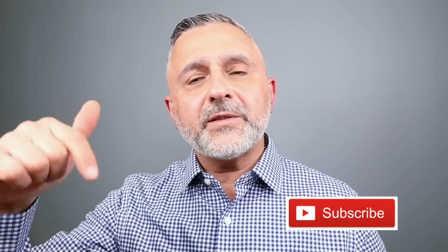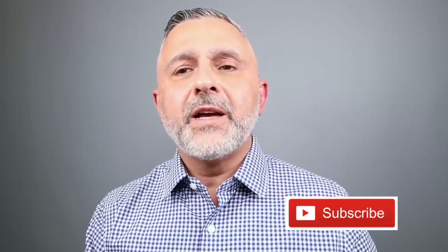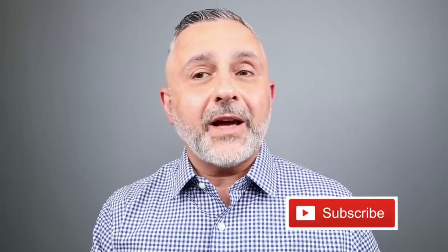Thanks so much for watching today's video. If you have any questions or comments, please list below. Please like this video, please share it. Follow me on Instagram and Facebook, and I'll be back with more videos very soon. Have a good one, goodbye.